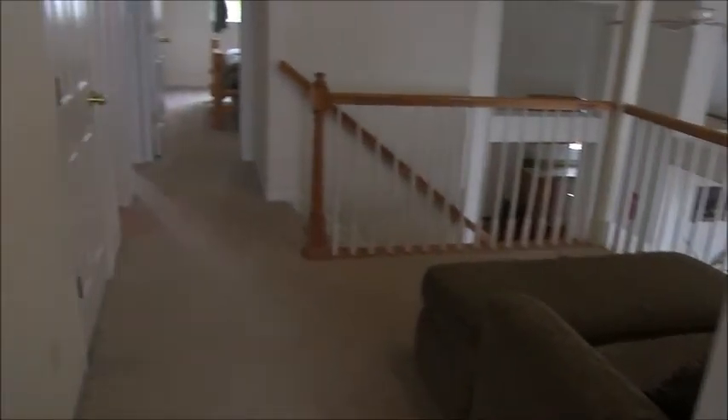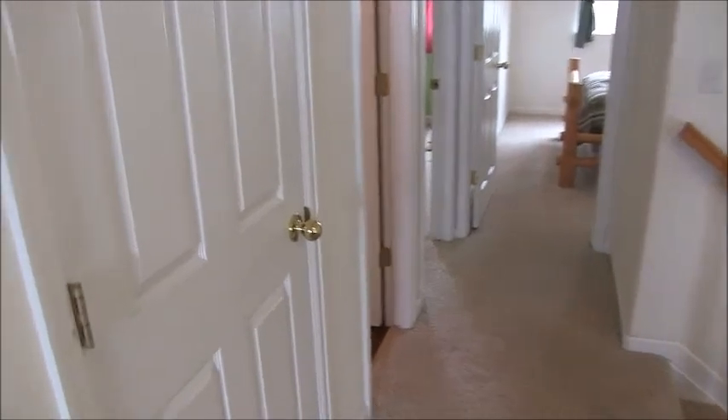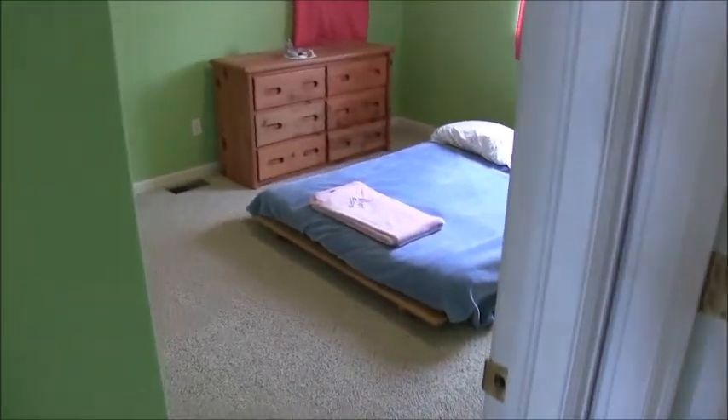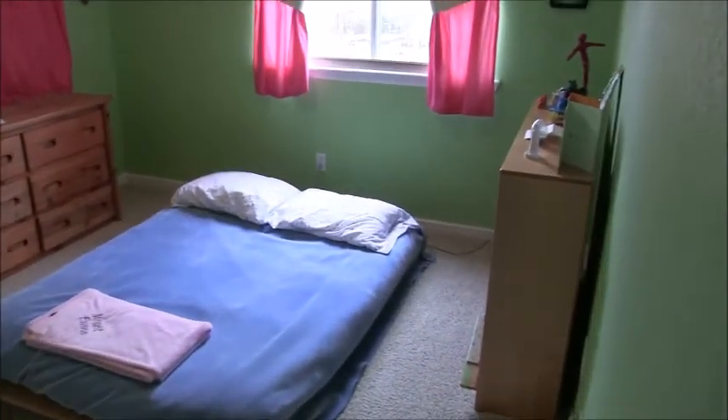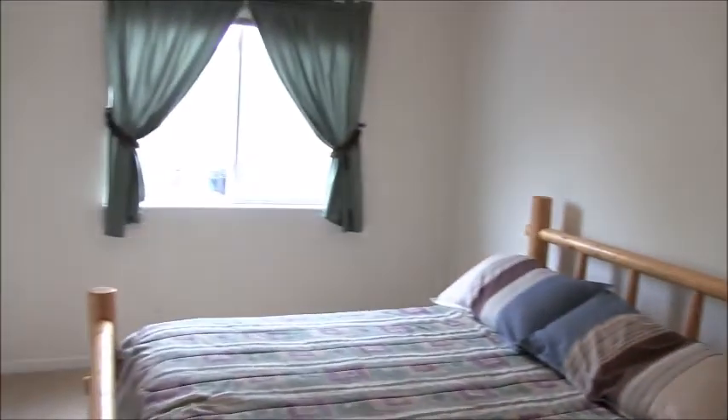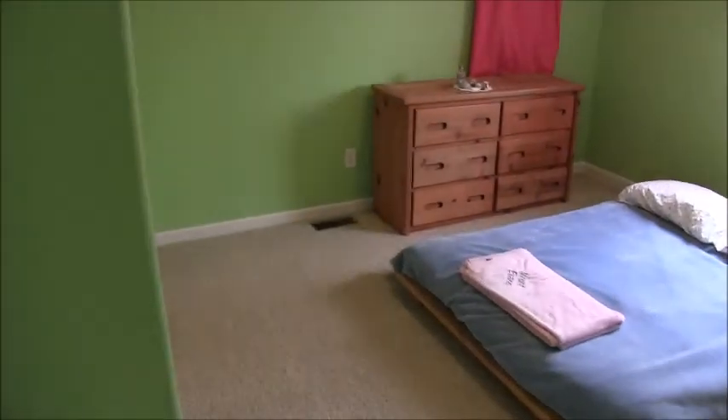The guest bedrooms are down here. There's a linen closet and a guest bathroom serving the two guest bedrooms. One bedroom looks out over the backyard and has an extra-deep closet, while the other has a conventional-depth bypass door closet.